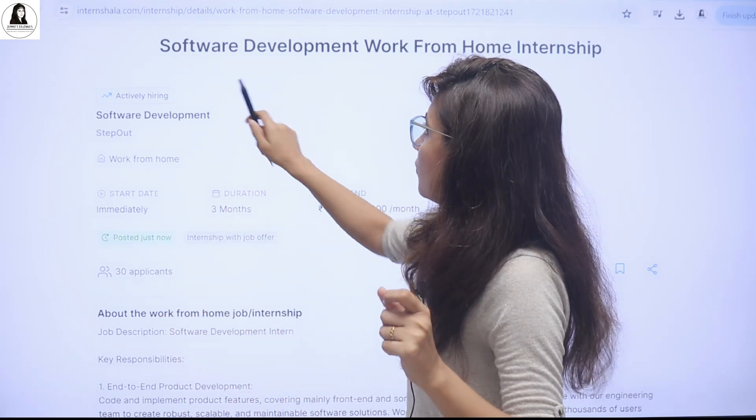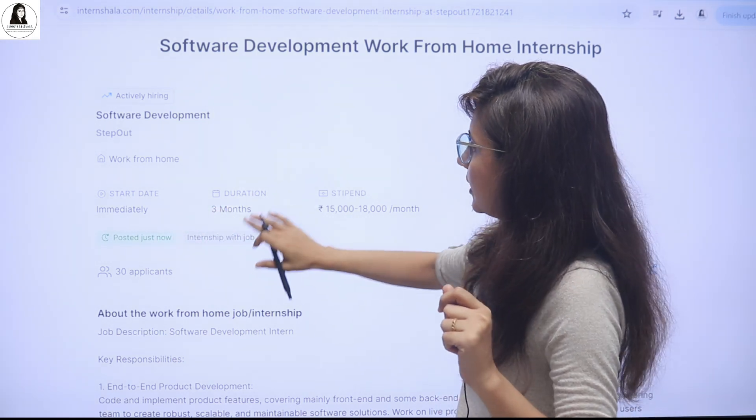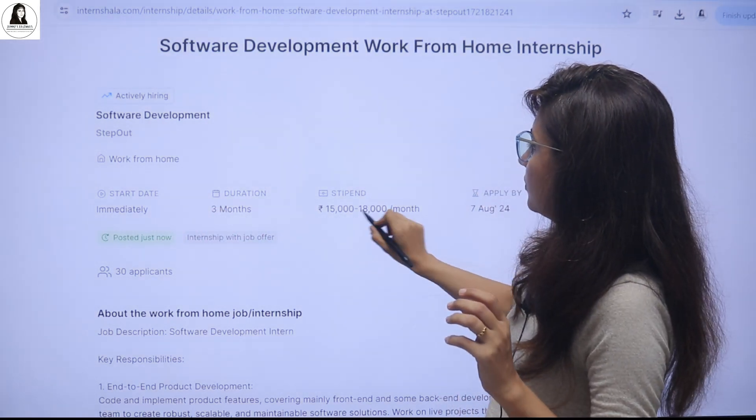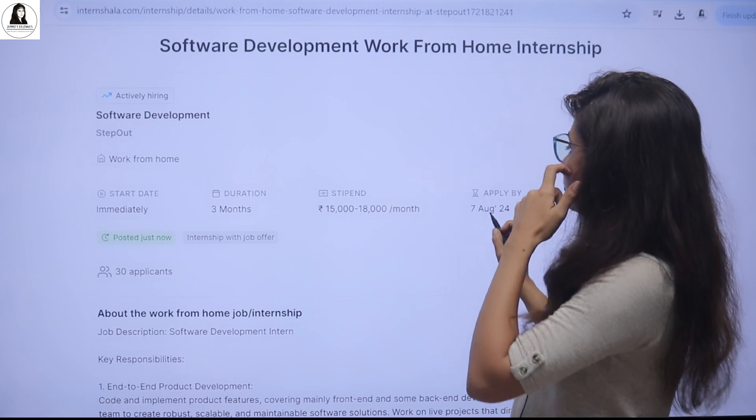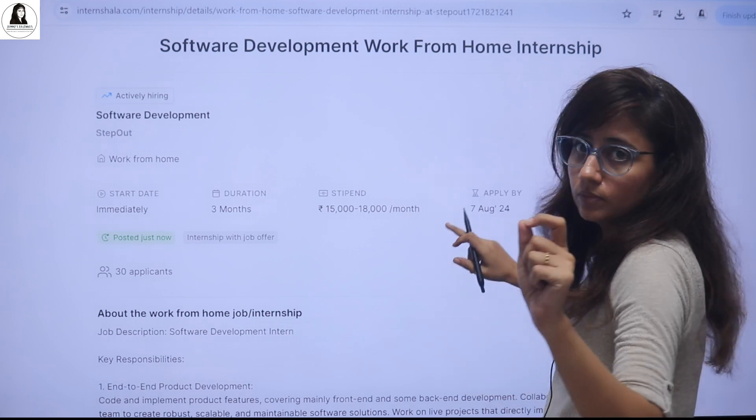So what is this internship? It's a software development work from home internship. Your start date is immediately and the duration is three months. The stipend you will get is 5K to 18K per month, and the last date to apply is 7th of August. Apply as soon as possible — don't wait for the last date.